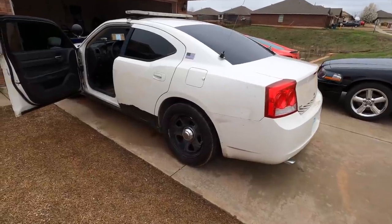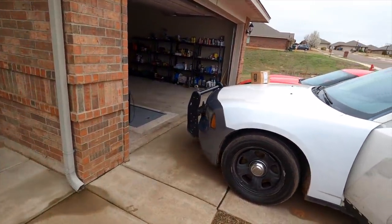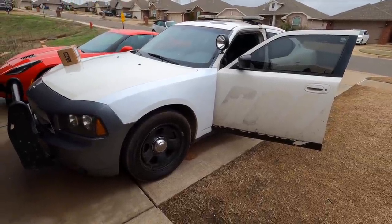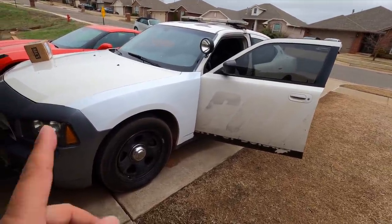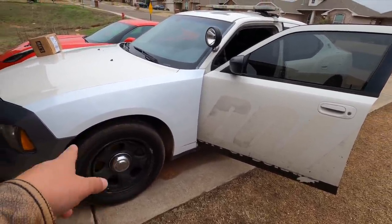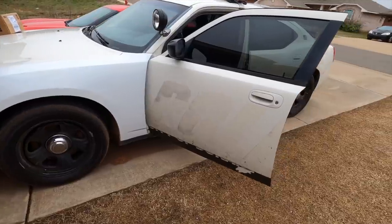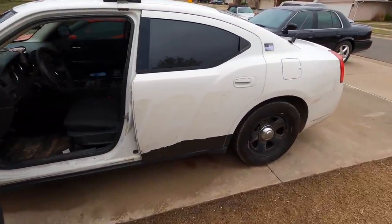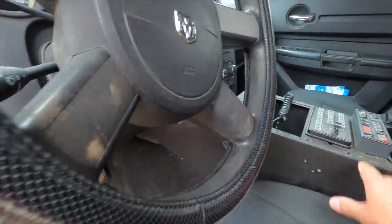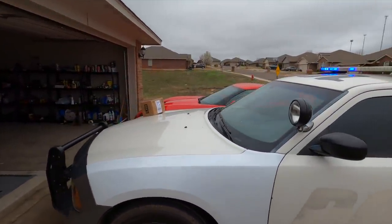I was thinking once we get the paint done on this, everybody was saying I'll have to change the rims — and I agree, these rims aren't going to look exactly right with that paint job. But I think you're going to be surprised. Maybe if we replace any damaged ones and get them powder coated, I think we may be on to something there. This car is going to be so awesome. Let me turn the lights on — I haven't played with this car in so long. There you go.